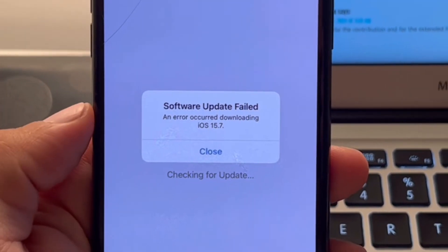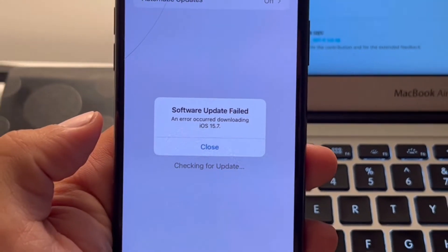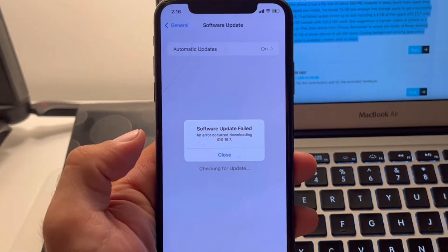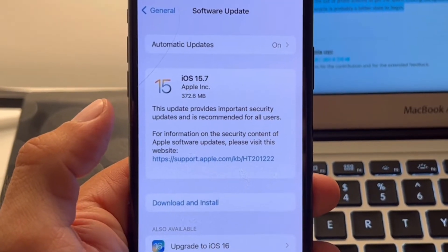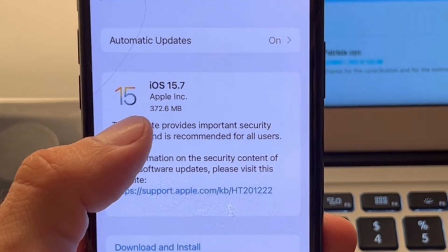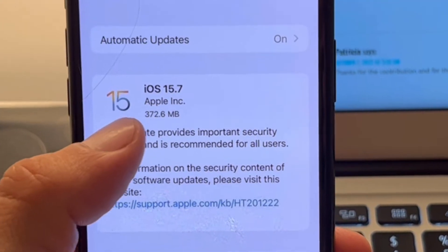Getting software update failed while trying to download iOS 15.7. You will be surprised to find out that this issue is caused by a lack of storage space, although the iOS 15.7 update file is only around 400 megabytes large.